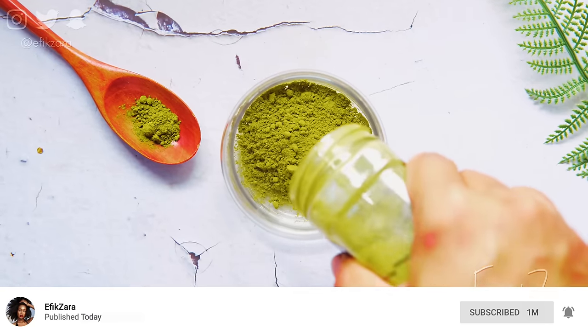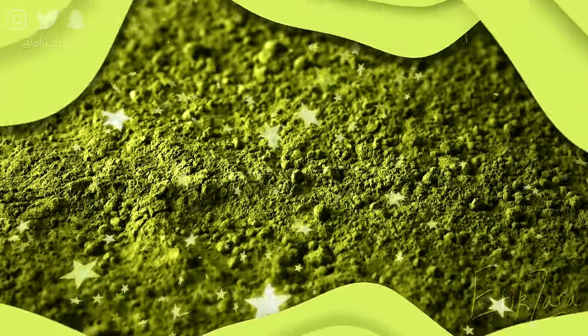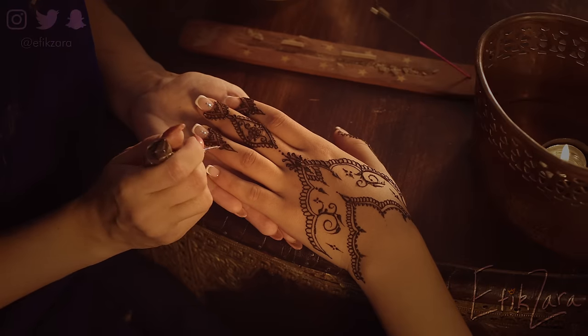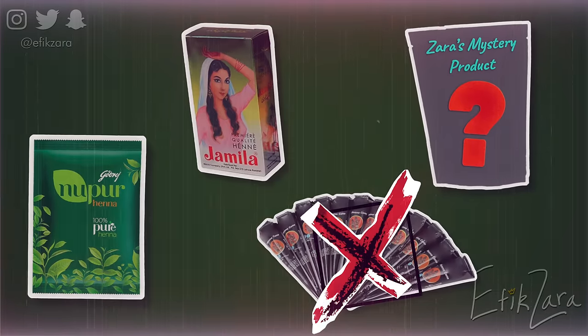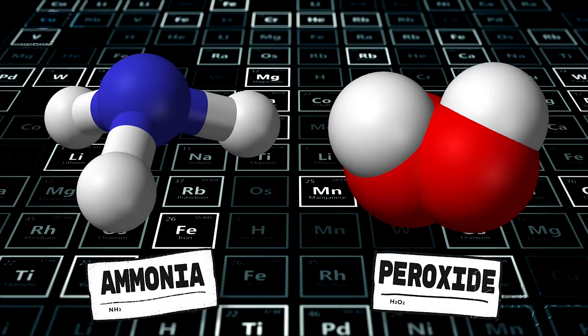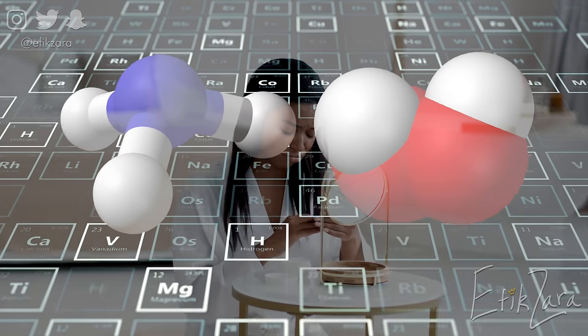Beyond these obvious physical benefits, henna can also be used safely on chemically treated locks without fear of damaging them further, providing an all-natural alternative to harsh chemical treatments. When selecting a henna product, it is important to purchase one that contains 100% pure ingredients, free from chemicals such as ammonia or peroxide, both of which could be damaging if left on too long during application, especially if combined with artificial colours or fragrances.